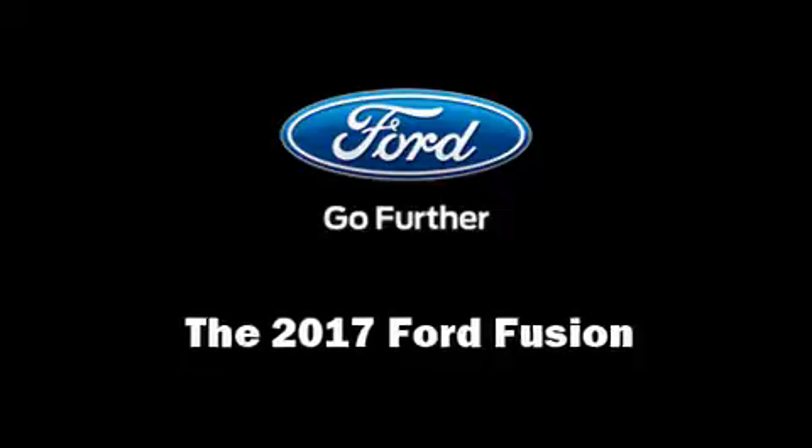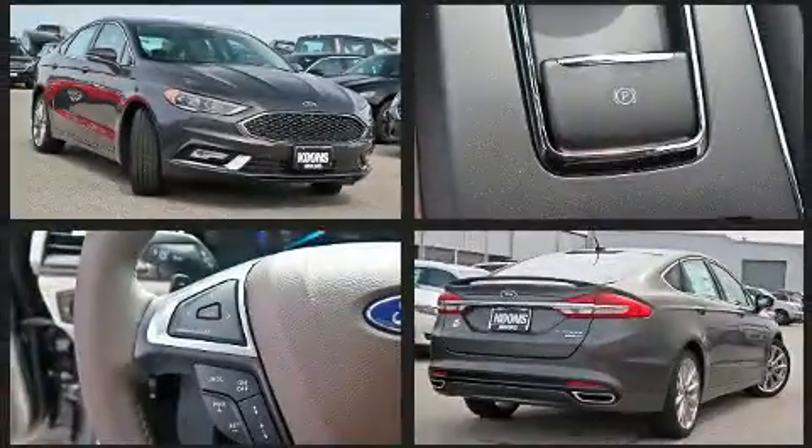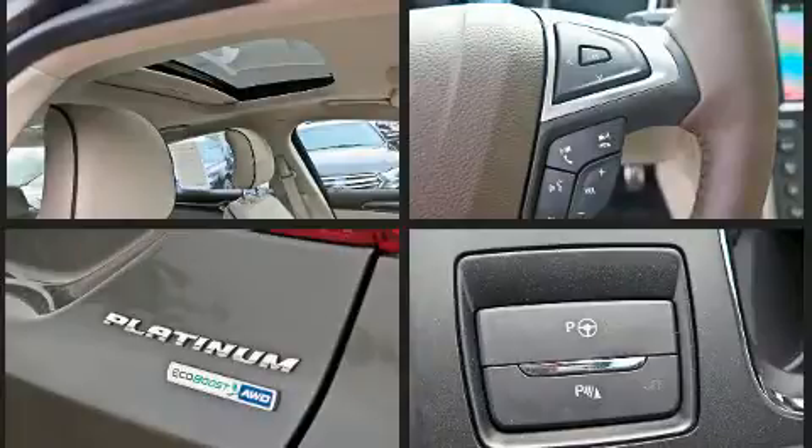You can expect a lot from the 2017 Ford Fusion. This four-door, five-passenger sedan offers the latest in technological innovation and style. Under the hood you'll find a four-cylinder engine with more than 200 horsepower, providing a smooth and predictable driving experience.